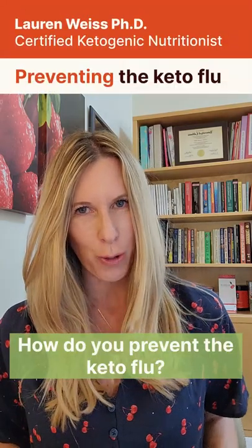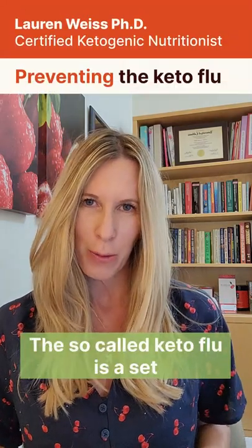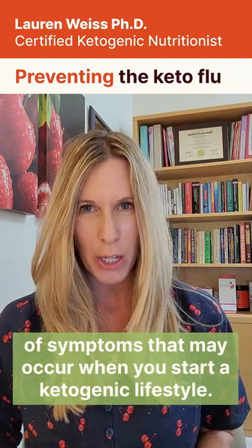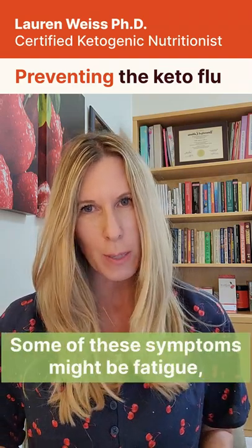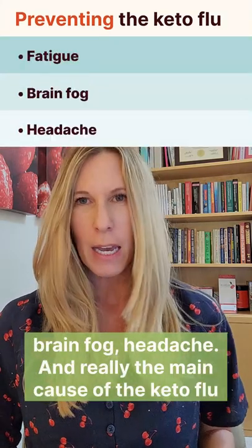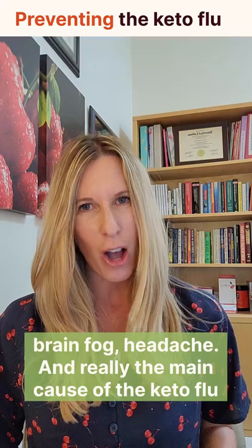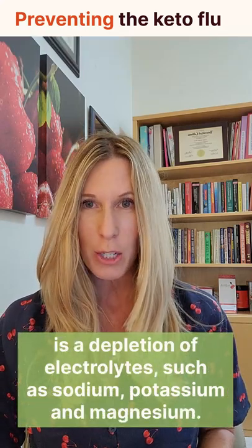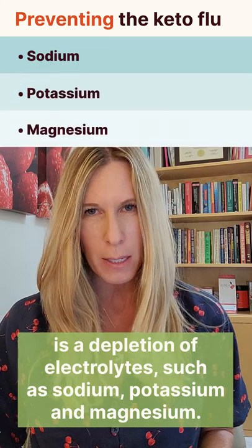How do you prevent the keto flu? The so-called keto flu is a set of symptoms that may occur when you start a ketogenic lifestyle. Some of these symptoms might be fatigue, brain fog, and headache. The main cause of the keto flu is a depletion of electrolytes such as sodium, potassium, and magnesium.